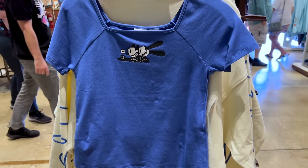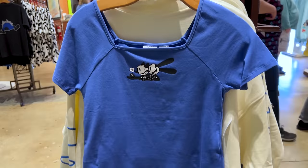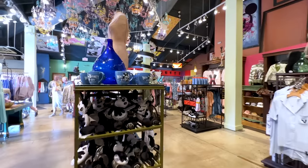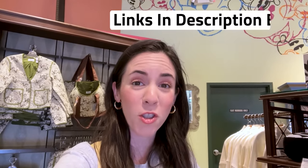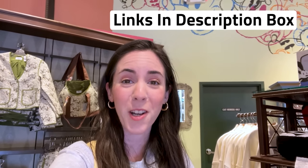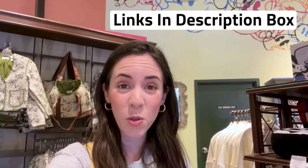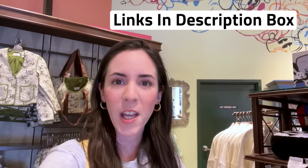For $40 they have a women's shirt with a square neckline that includes Ortensia, who is Oswald's wife — she is a cat. As previously mentioned, you can also shop this collection at the parks; they have the headband ears and the ears hat. You can also shop on ShopDisney, and I'll link everything in the description box below. Don't forget to give this video a like if you like it so far — it really helps the channel! Let's go next door to the Marketplace Co-op.